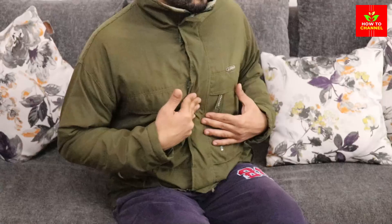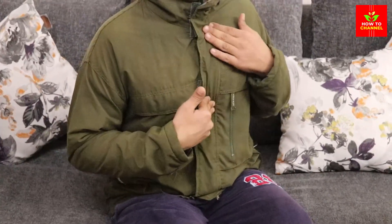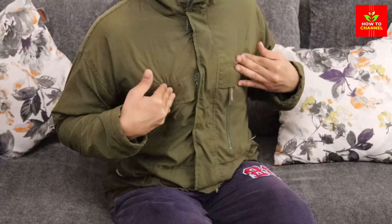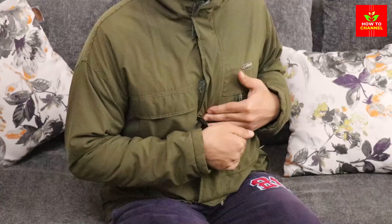Lemongrass tea. Lemongrass tea provides us with loads of potassium that boosts the production of urine in our body, which further improves blood circulation and suppresses high blood pressure.